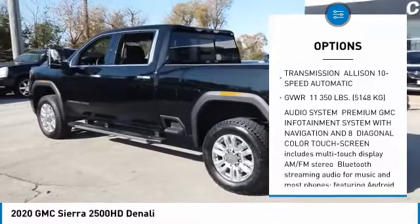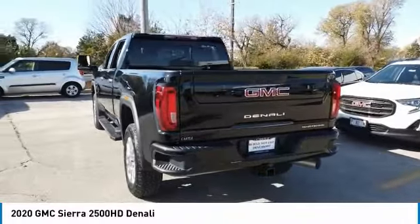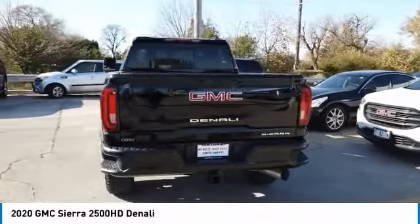Daytime running lights, privacy glass, rear parking aid, tires — front all terrain. This isn't just a vehicle, it's an experience.